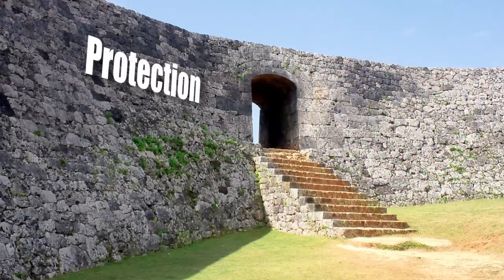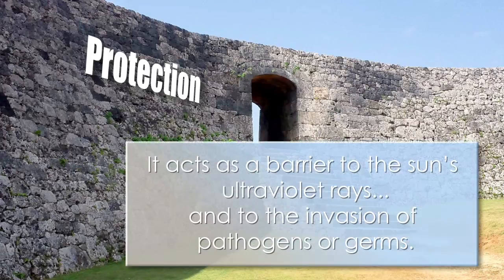The first and most important function of the integumentary system is protection. It acts as a barrier to the sun's ultraviolet rays and to the invasion of pathogens or germs.